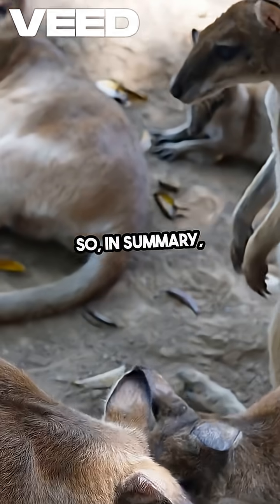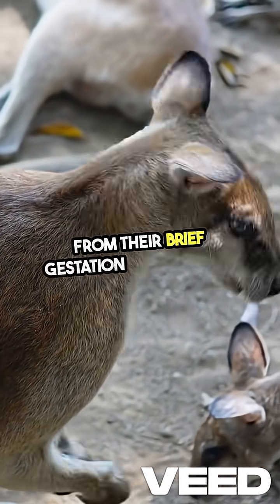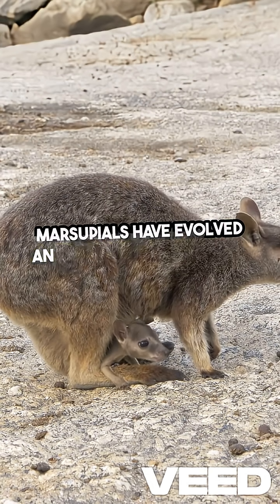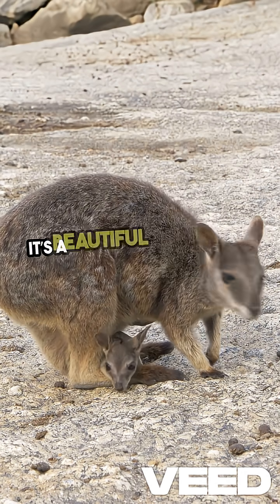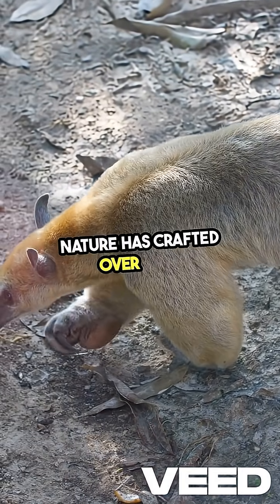In summary, kangaroos have a unique and efficient way of reproducing. From their brief gestation period to the remarkable pouch that nurtures their young, these marsupials have evolved an extraordinary method to ensure the survival of their species. It's a beautiful reminder of the diversity of life and the incredible adaptations that nature has crafted over time.